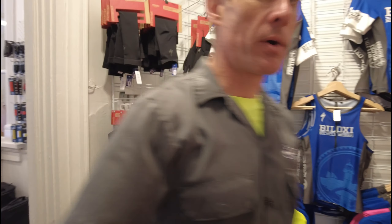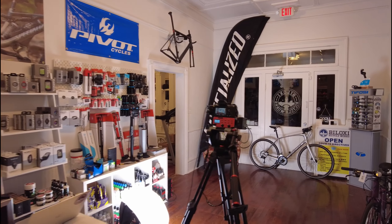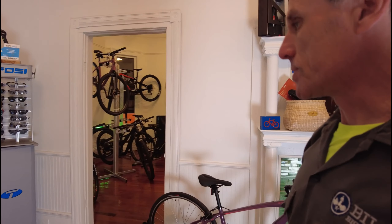Here are some of our jerseys and other stuff we sell — a cool S-Works full-face helmet down on the bottom. This is where I spend a lot of my time, in this bicycle shop. Really, this is after a long day at work and we're gonna go do some video for you guys.